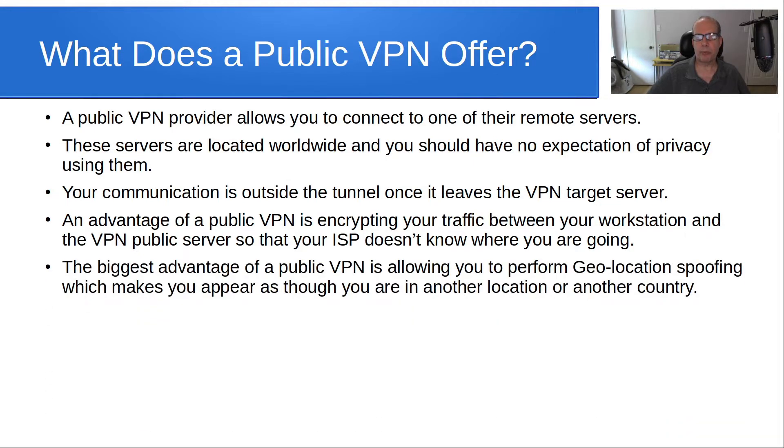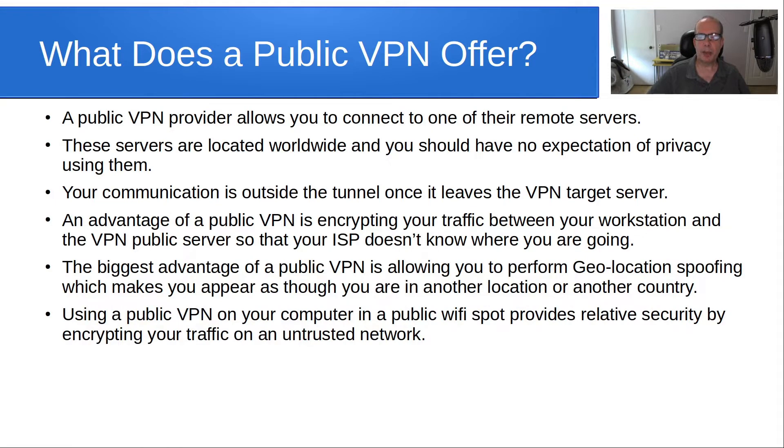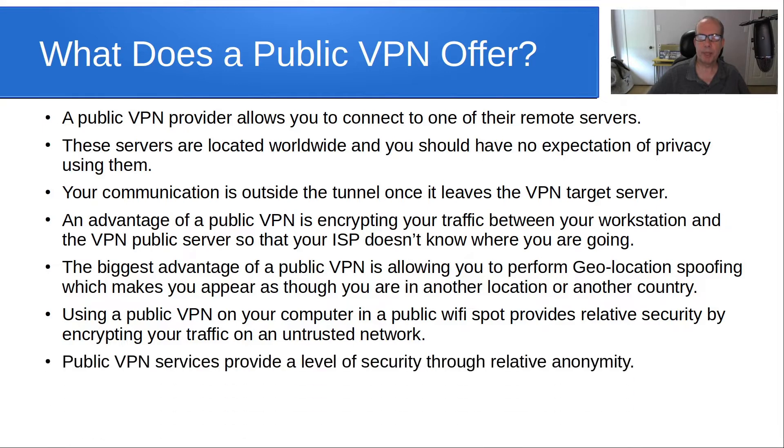The biggest advantage of a public VPN is allowing you to perform geolocation spoofing, which makes you appear as though you are in another location or even inside another country. Using a public VPN on your computer at a public Wi-Fi spot provides relative security by encrypting your traffic on an untrusted Wi-Fi network. So public VPN services provide a level of security through relative anonymity.